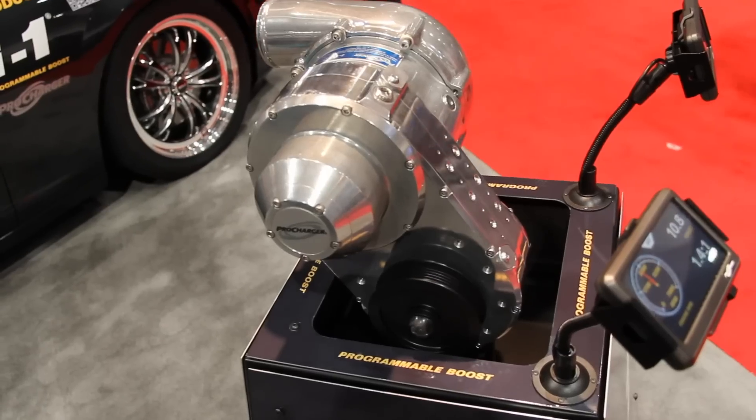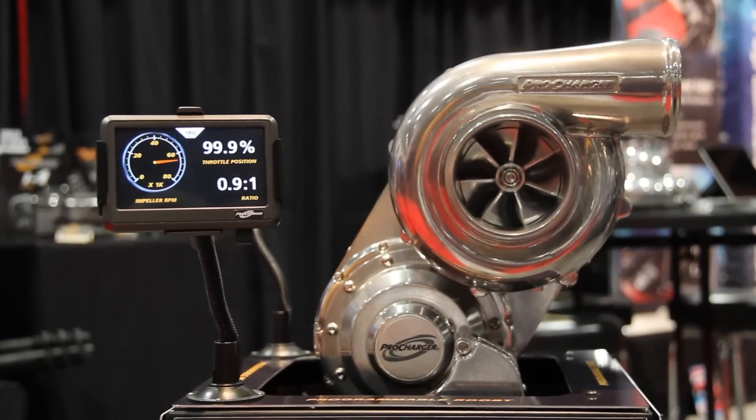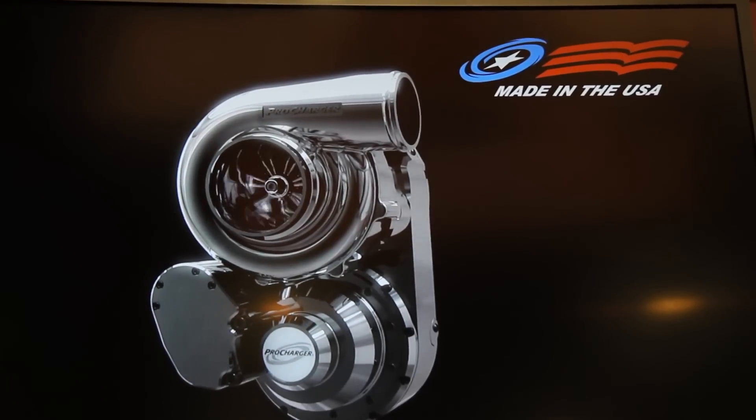There's a lot of people who have been hungry for this and you've finally figured it out. We've received just a ton of feedback here at the show — this is a product that people have been wanting for a long time and they've been really appreciative that we finally delivered it. Obviously the thing that stands out the most is it's a centrifugal supercharger but it's got programmable boost. How did you do it?